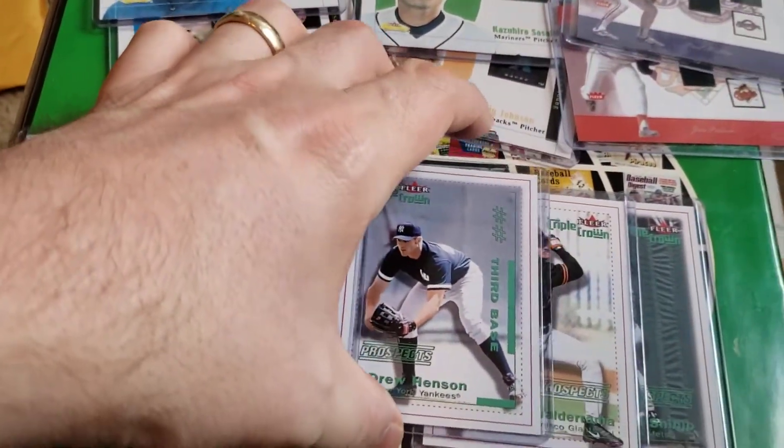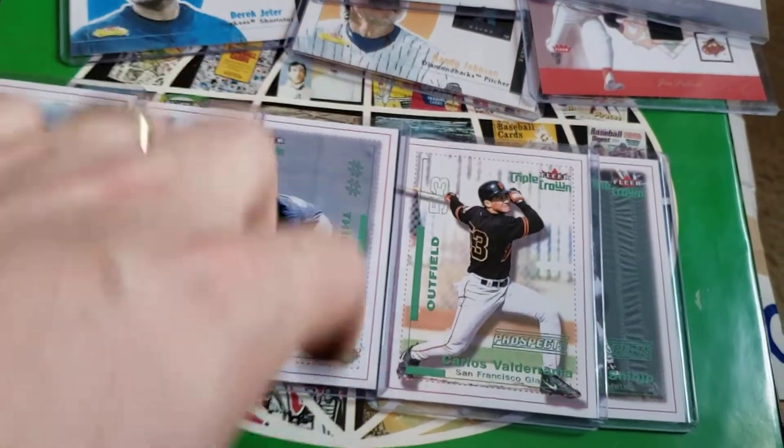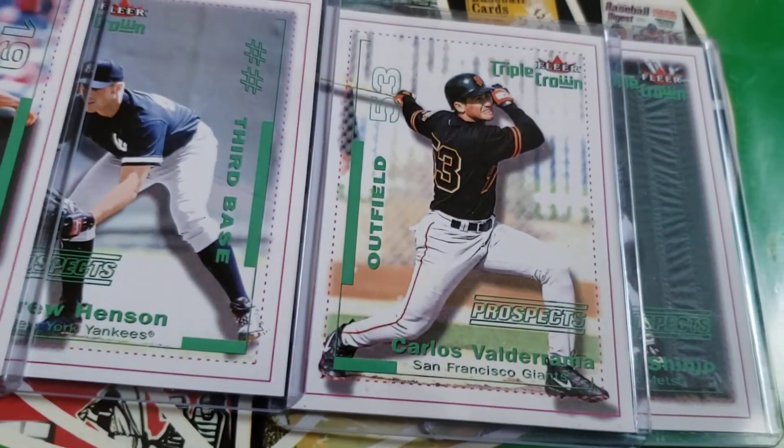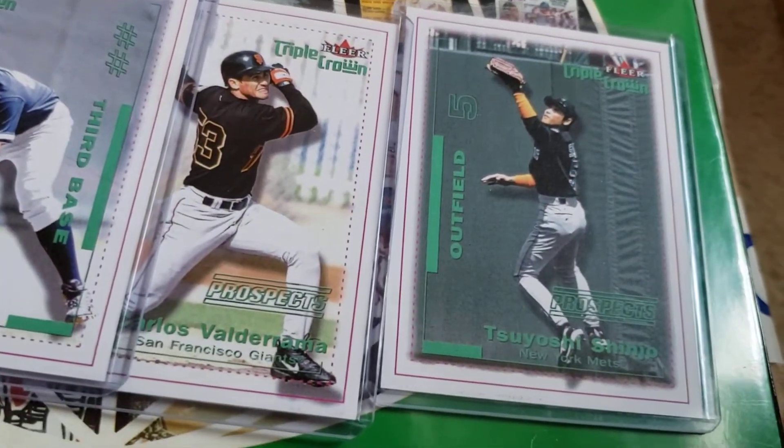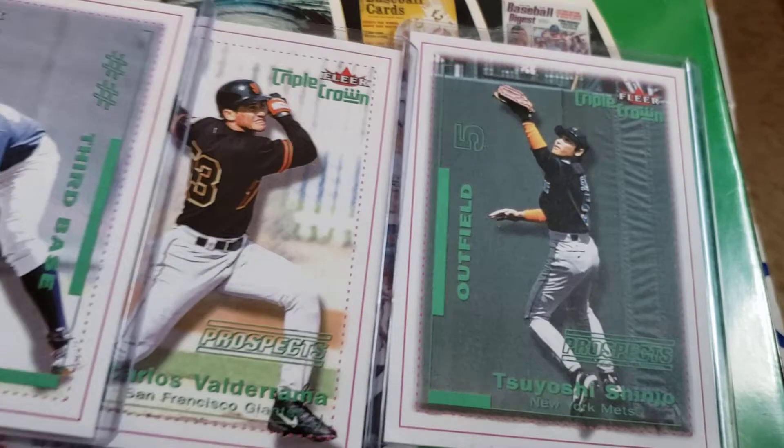Drew Henson, the Yankees. Carlos Valderrama, I guess — Giants, Giants, it looks like. And Tsuyoshi Shinjo. I just know him as Shinjo.